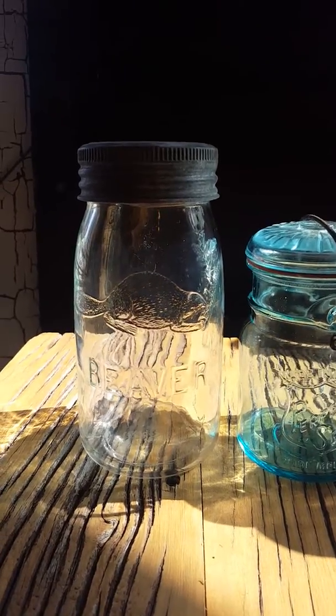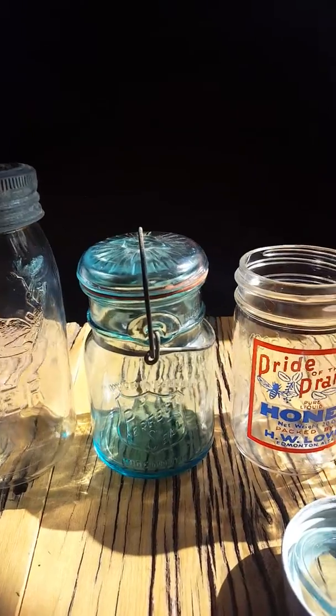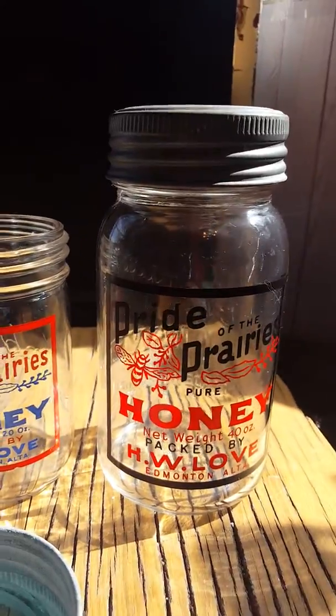Now, of course, while you're interpreting the crown jar, you're free to ask me any questions you want. I just want to make you aware that there are other kinds of fruit jars or fruit sealers out there. And here's some representative examples.